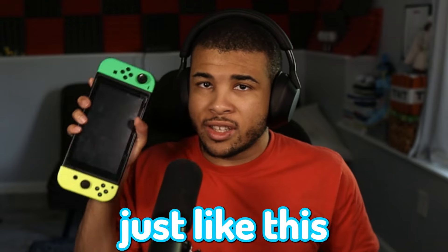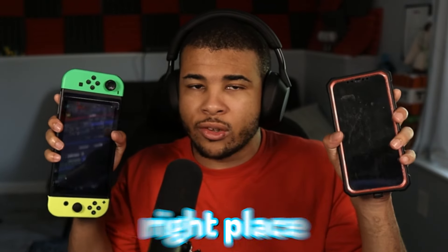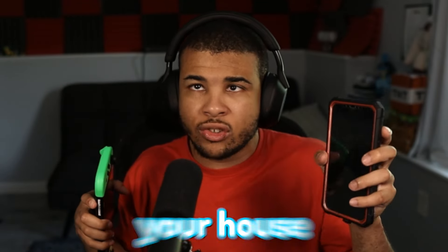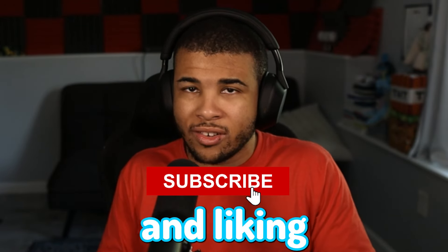If you guys are looking for items just like this Nintendo Switch and also this iPhone, then you're definitely in the right place because in today's video I'm going to show you exactly how to secure these items directly to your house from Amazon. But if you guys are new to the channel, consider subscribing and liking the video.